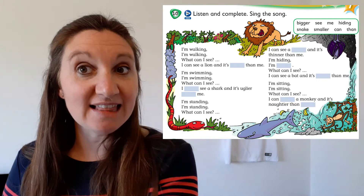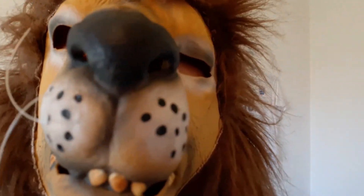I can see a lion. And it's bigger, bigger than me.